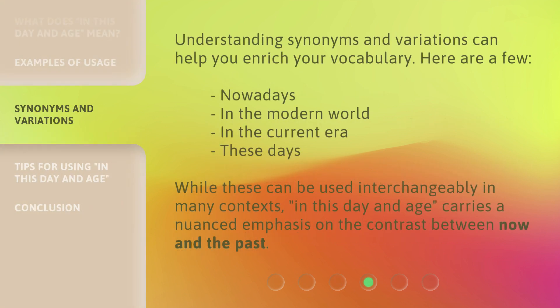Understanding synonyms and variations can help you enrich your vocabulary. Here are a few: nowadays, in the modern world, in the current era, these days. While these can be used interchangeably in many contexts, 'In This Day and Age' carries a nuanced emphasis on the contrast between now and the past.